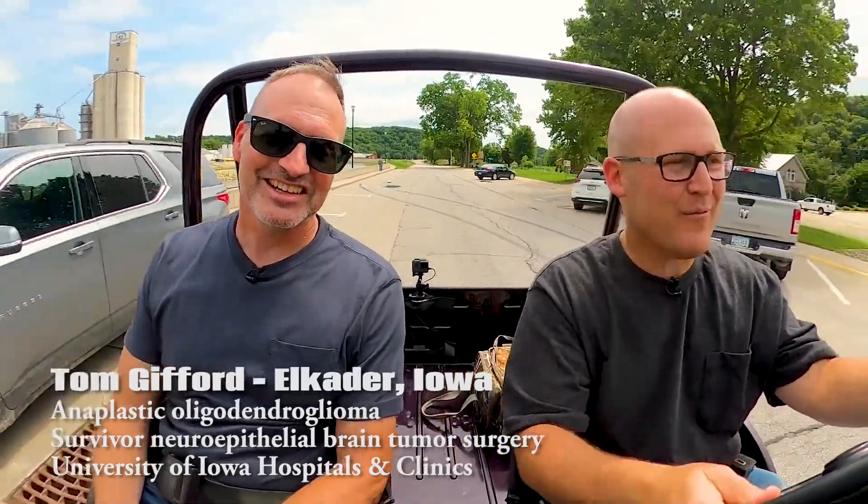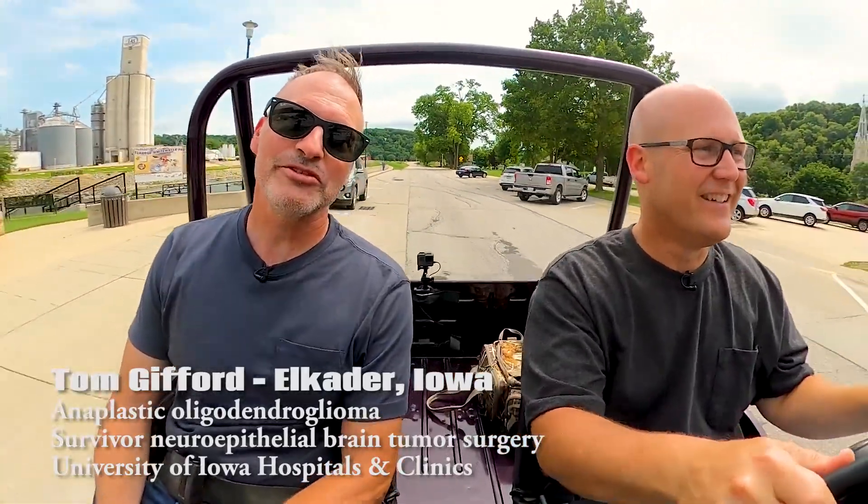Hi everybody, welcome to Scars and Cars. It's Forrest Hamlet-Brown, and I am driving a 1975 Jeep CJ. I've got a really big Jeep fan with me today. His name is Tom Gibran. Thanks for coming. Thanks for having me, Forrest.